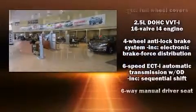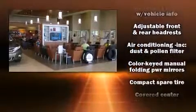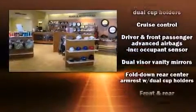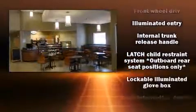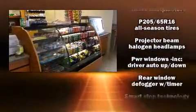Toyota ensures the safety and security of its passengers with equipment such as dual front impact airbags, front and rear side impact airbags, traction control, ignition disabling, and four-wheel disc brakes with ABS. Brake Assist technology provides extra pressure when applying the brakes.